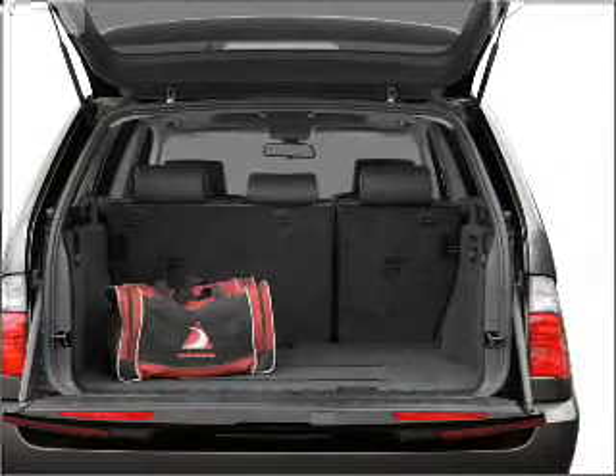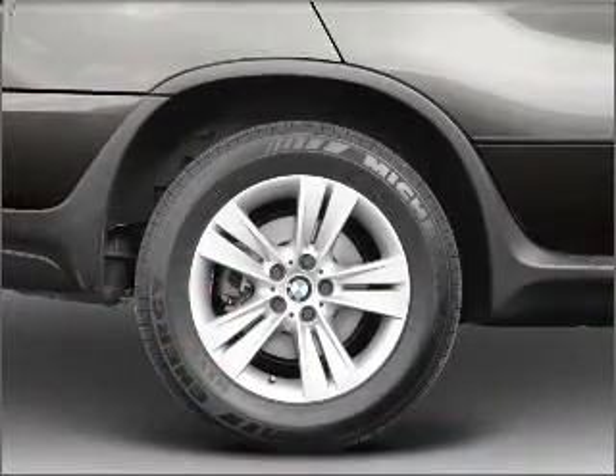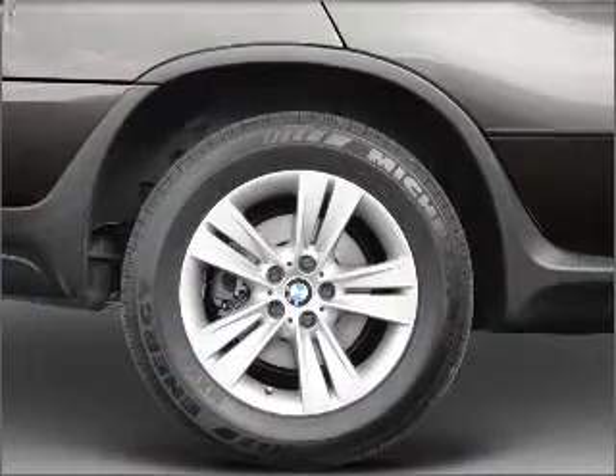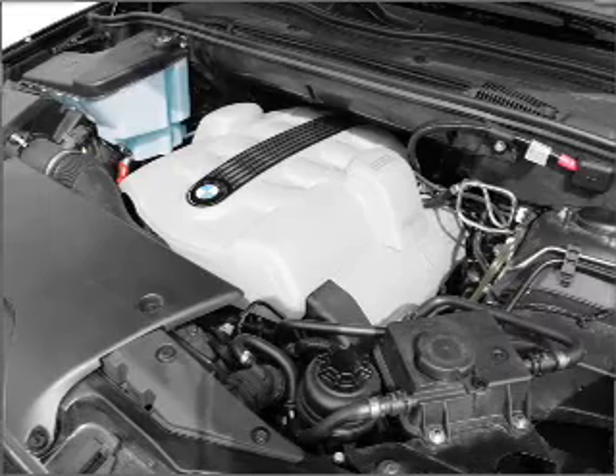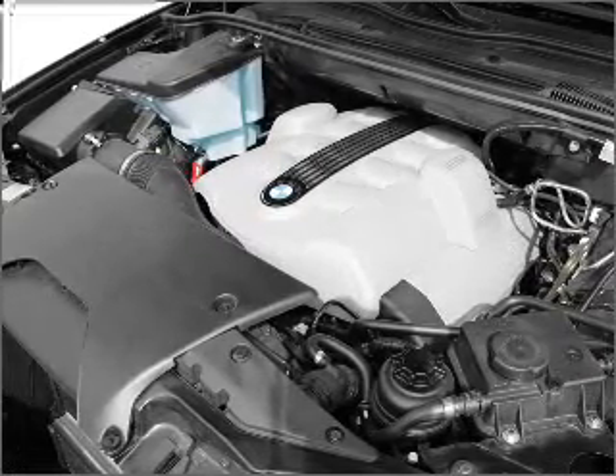Brake safely with the Anti-Lock Braking System. Heated seats offer comfort in cold weather. Enjoy the comfort of dual temperature controls, and let the outside in with a built-in sunroof. Power and reliability are a great combination, and this vehicle has both.